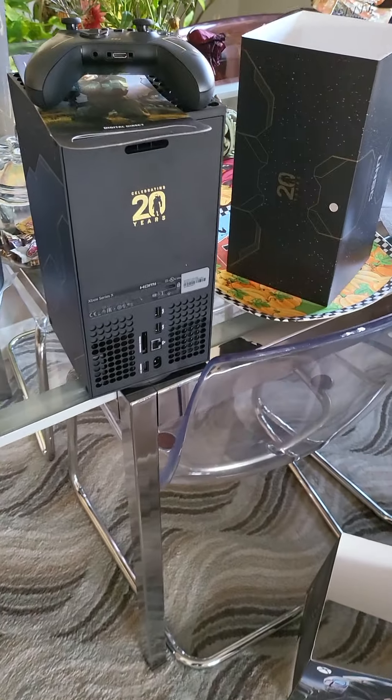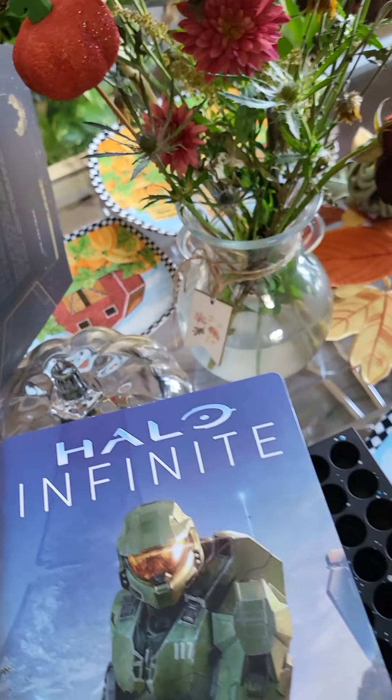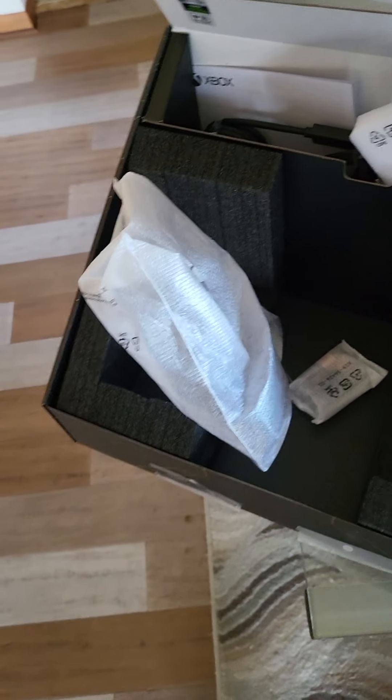One opening impression on this console: they are really pushing the 20 years of Halo theme throughout the whole thing. Here's the front of the console again.